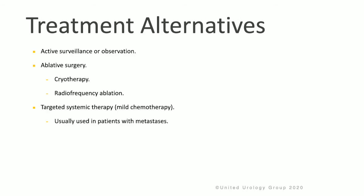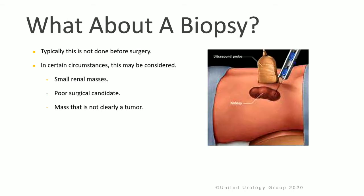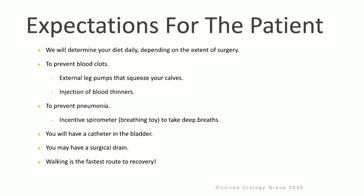Alternatives to treatment include active surveillance or observation depending upon the size of the tumor and the age of the patient, ablative surgery like cryotherapy or radiofrequency ablation, and targeted systemic therapies which are a mild chemotherapy, usually used in patients with advanced disease that has spread beyond the kidney. Patients often ask about a biopsy of the kidney. Typically this is not done before surgery, but in certain circumstances it can be considered for very small renal tumors if the patient is a poor surgical candidate or if there's a mass that is not clearly a tumor.